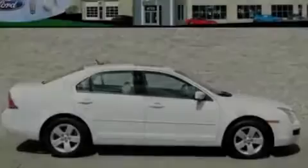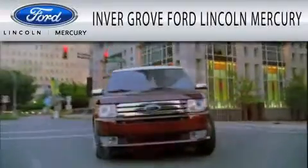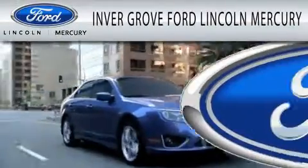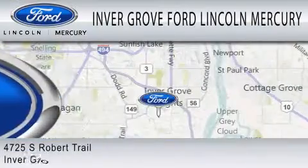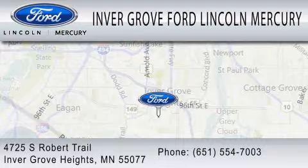Please call us today for more information on this great vehicle. Inver Grove Ford Lincoln Mercury is dedicated to doing everything possible to ensure that the experience you have selecting your vehicle is as pleasant as possible. We are located at 4725 South Robert Trail in Inver Grove Heights.